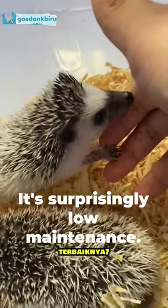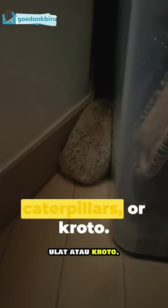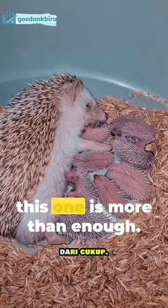And the best part? It's surprisingly low-maintenance. On the menu, a mix of seeds, fruits, caterpillars, or croto. No fancy meals necessary. And their home? A compact cage like this one is more than enough.